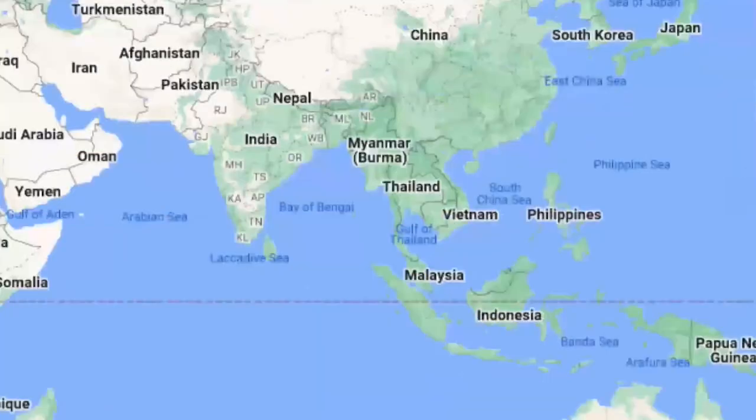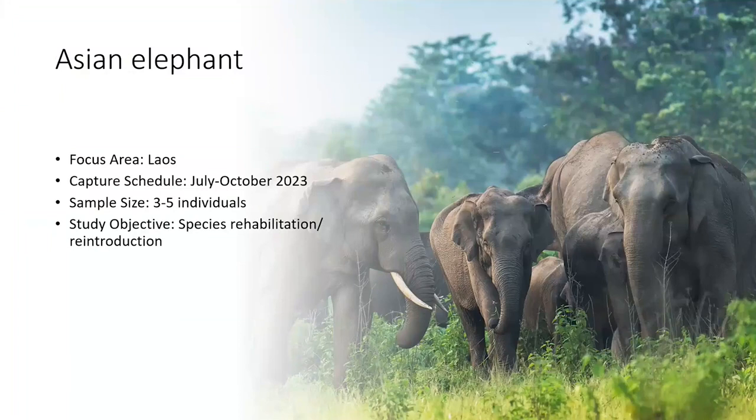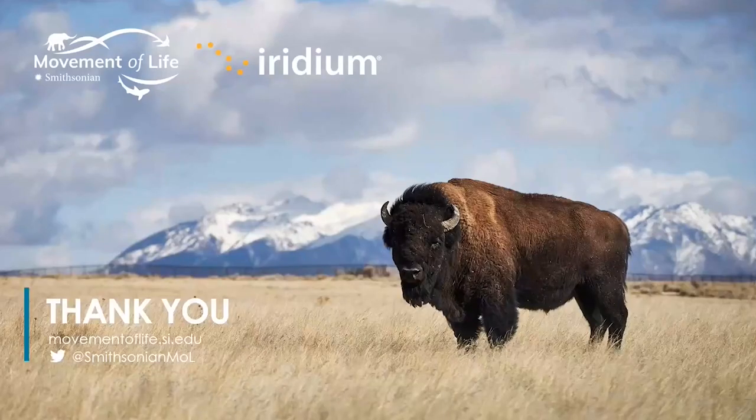The last study we have proposed is in Laos, just to the west of Vietnam, where we're aiming to focus on a species rehabilitation and reintroduction project on Asian elephants. These are elephants that have been used in logging in the past, and we're trying to rehabilitate them into the wild. Iridium-enabled GPS tracking devices will be fitted on elephants so we can track where they're going and how they are integrating with wild populations. That's a very brief synopsis of some of the projects, but in each case it really showcases how we're using technology. I'm very proud of this collaboration between our two organizations and excited for the pathways forward.